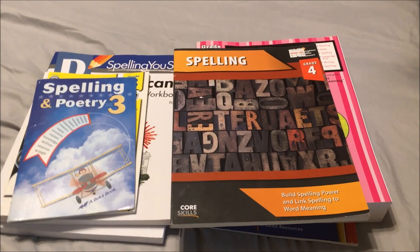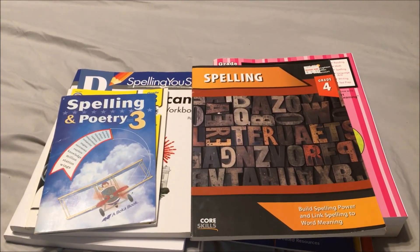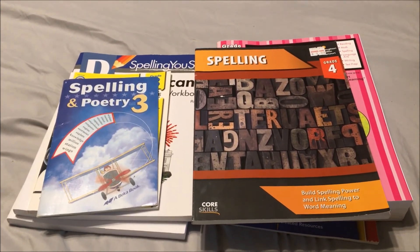Hi guys, so today I am going to be doing a video on what we are using for our 4th and 5th grade year spelling and vocabulary for this year.